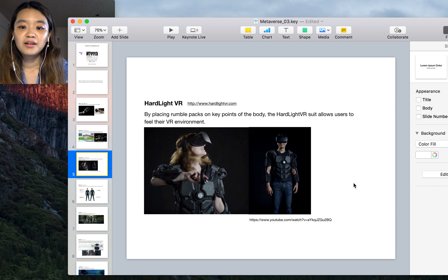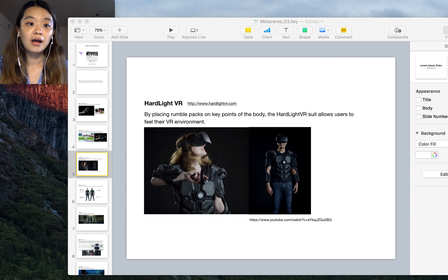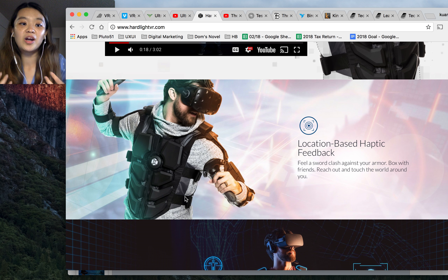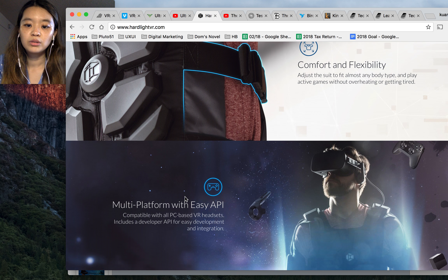The next one is called Hard Light VR. Hard Light VR allows users to feel the VR environment — you wear a suit and activate it with a button. When you're playing VR games wearing that suit and you get hit, the suit will vibrate and give you feedback. For example, if a sword clashes against your armor, that part of the suit vibrates and you can feel it.